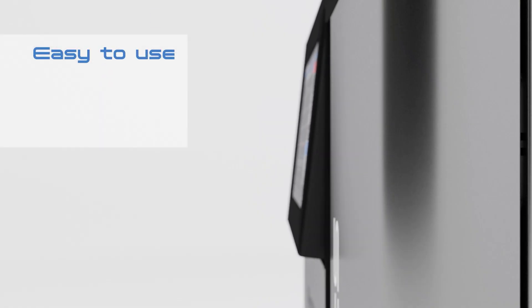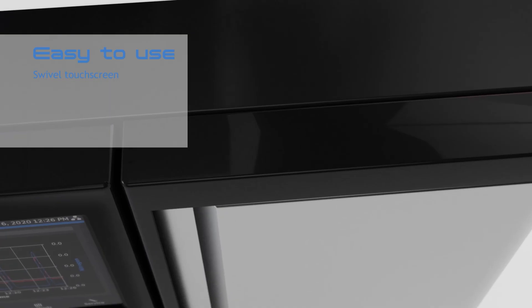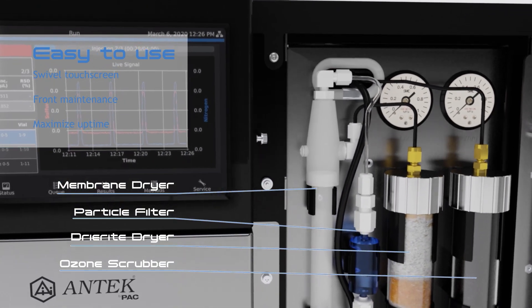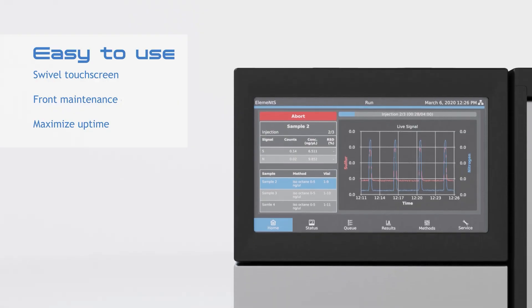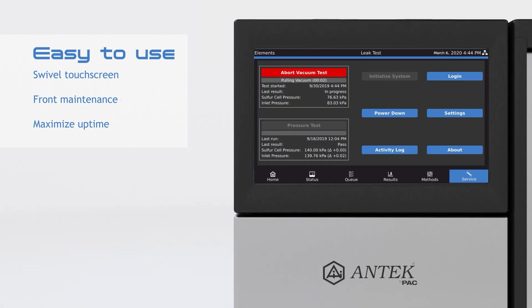Elements is equipped with a full-color 10.1-inch touchscreen that tilts for easy access. The front maintenance door gives direct access to all consumables and the line pressure of the oxygen and carrier supply gases. Fully automated built-in vacuum and pressure checks allow users to easily ensure optimum performance and maximize the analyzer's uptime.